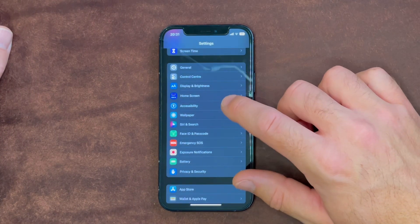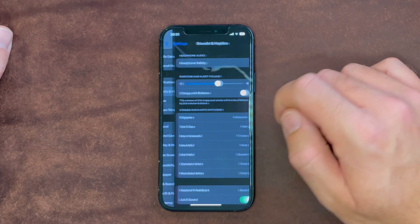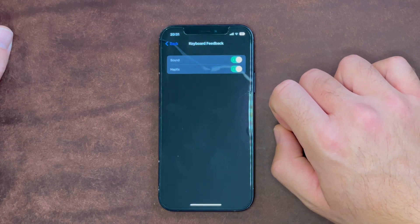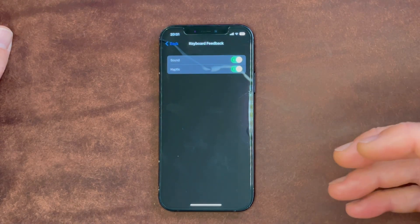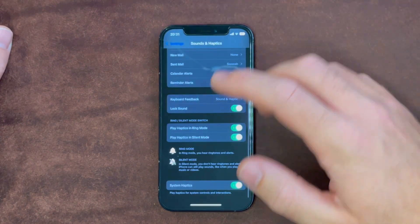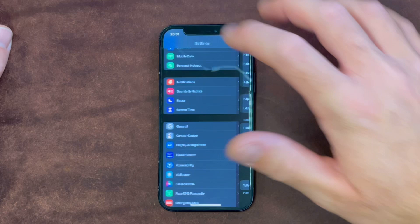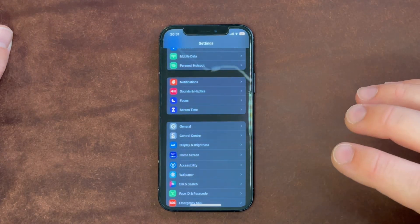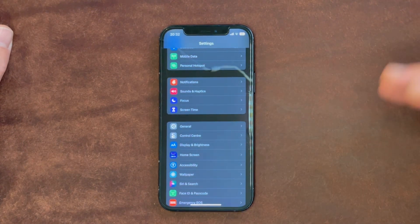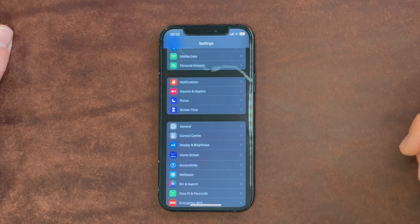The second feature is also under Settings, under Sounds and Haptics. You scroll down, click Keyboard Feedback, and activate haptic feedback. This makes the iPhone not vibrate, but there's a haptic ending that simulates a click on a button, so it feels in your hand like you're clicking an actual button when typing on the keyboard. This is great for everyone who uses the iPhone on mute always, because you don't have the keyboard sound effect but you can still feel the keyboard clicks in your hand.